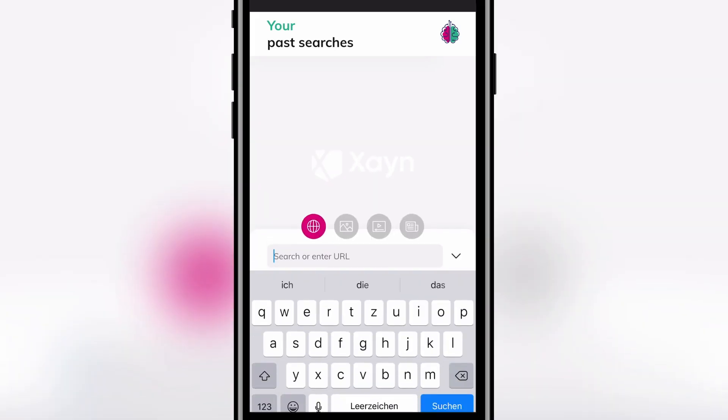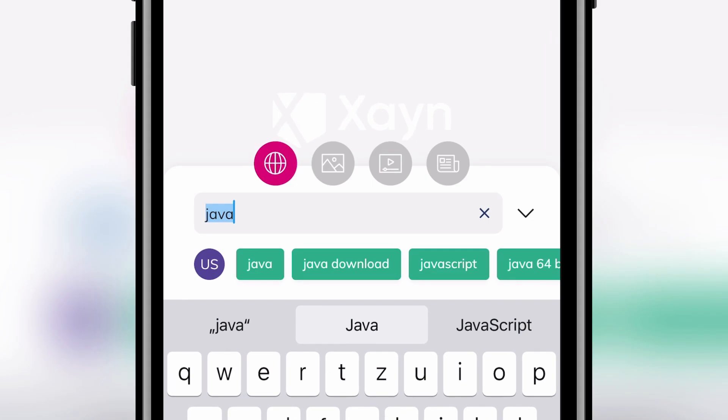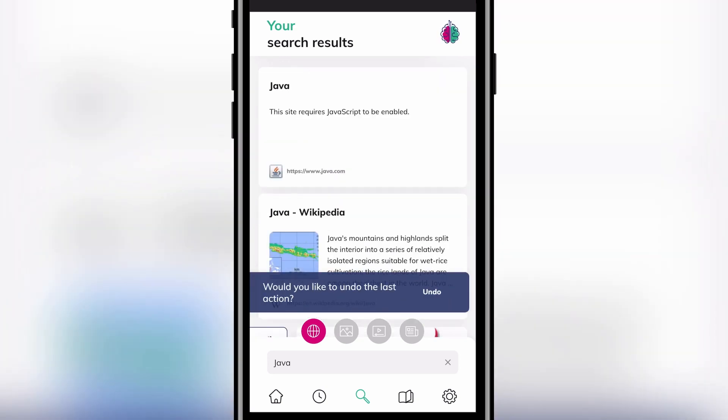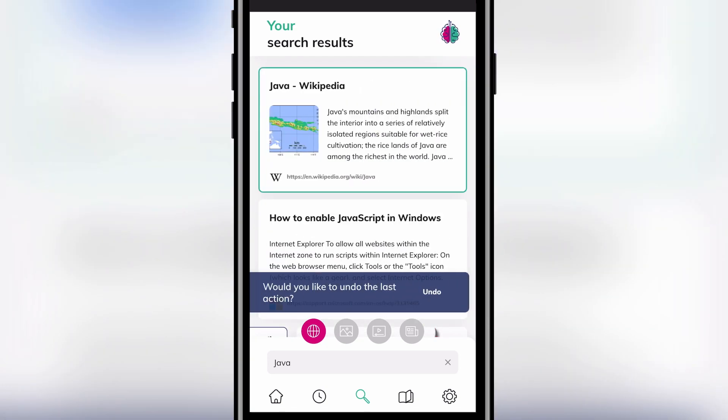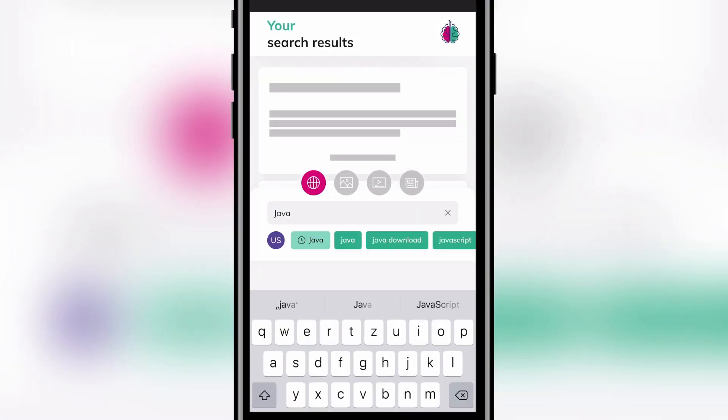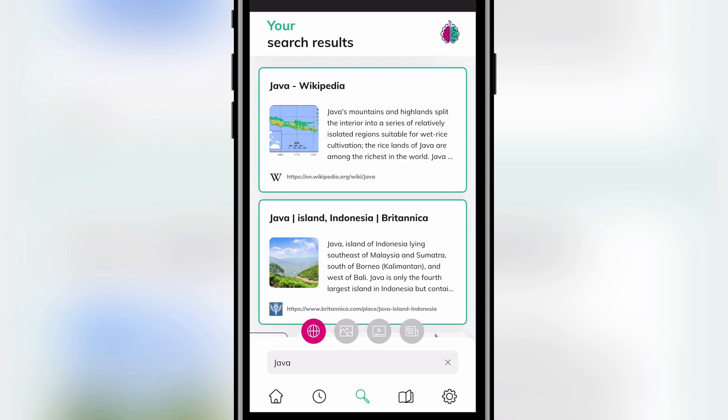Let's see how it works in practice. Say I'm looking for Java — the island, not the programming language. The default algorithm seems to prefer the software Java, so I'll train the AI to prefer the island. After a few swipes, let's search for Java again. It seems to be working — this time Java the island is the first result.